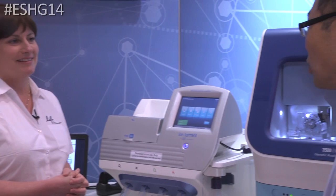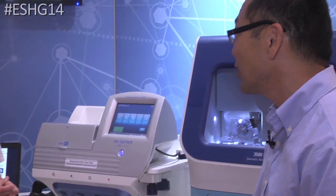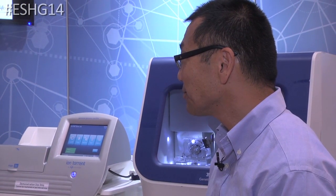Well, I look forward to hearing more about this as we get closer to launch later this year. Thanks so much, and if you have any questions come and talk to us here at the booth. This is Dale. If you're interested in more about ESHG, check out our blog at lifetechnologies.com/behind-the-bench. Also follow us on Twitter at hashtag ESHG14.